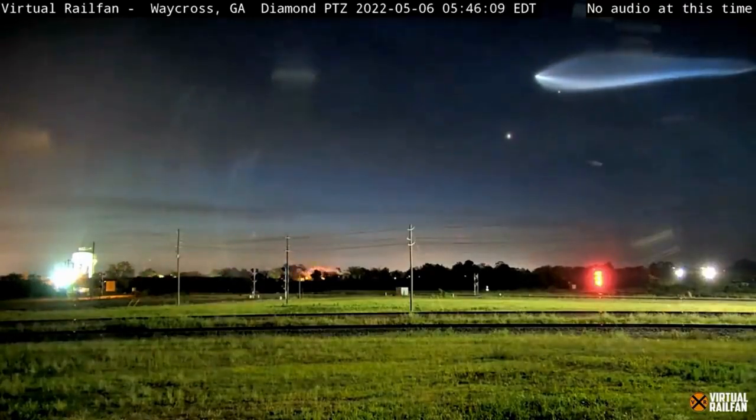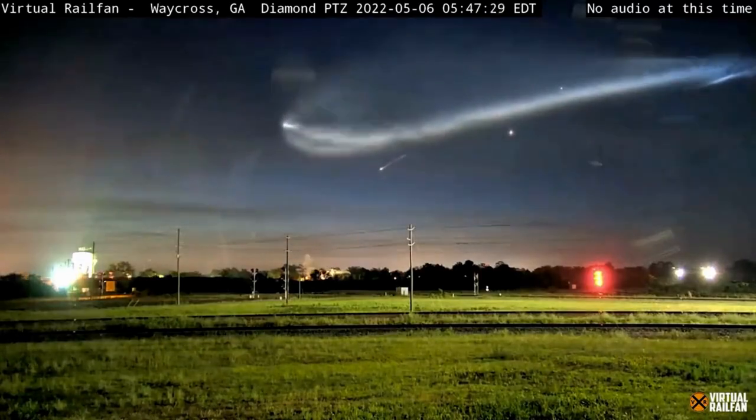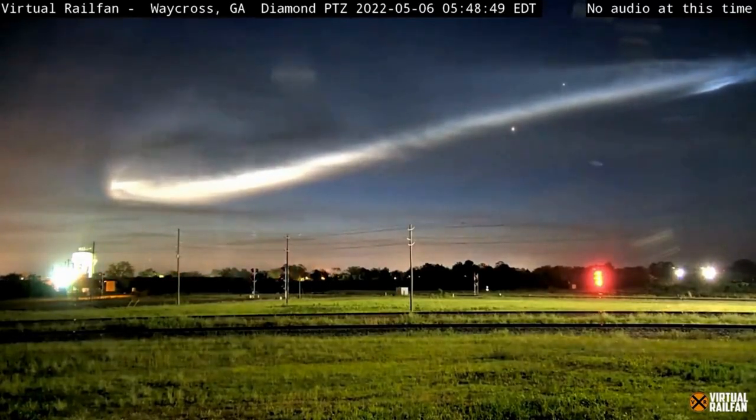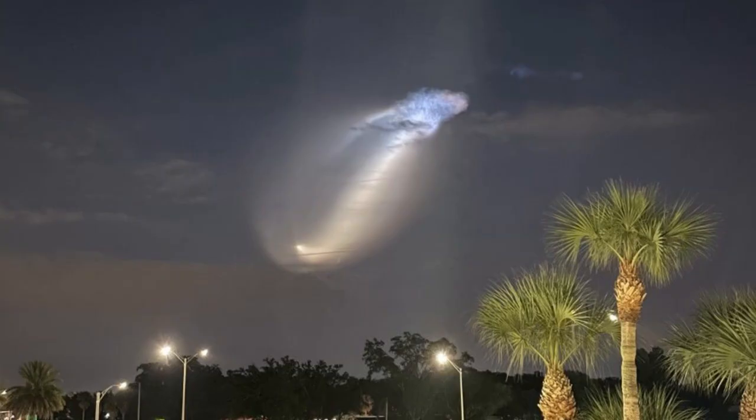SpaceX's third Falcon 9 launch in as many days might not have been a record-breaking achievement for the company, but it was still every bit as exciting as any other launch. The space company's trusted workhorse put up quite a show by producing a rather rare phenomenon in the night sky called the Space Jellyfish.